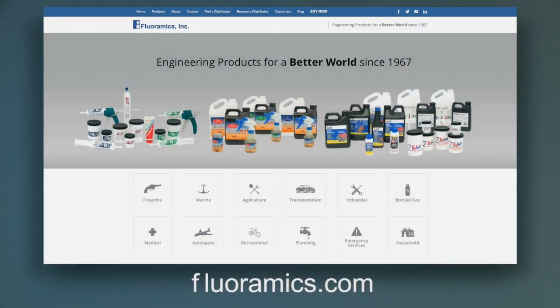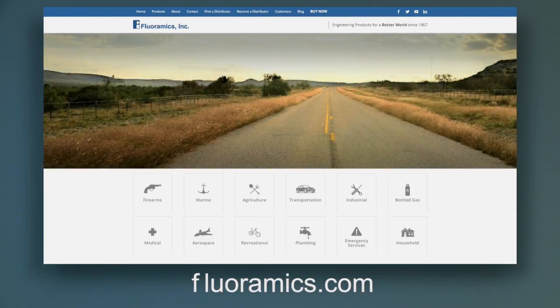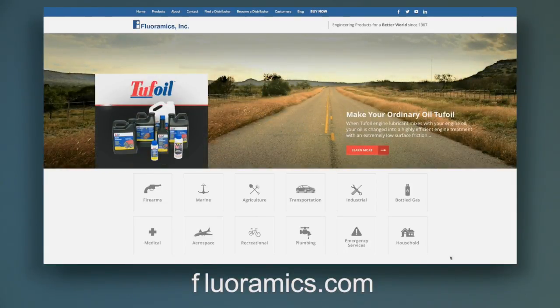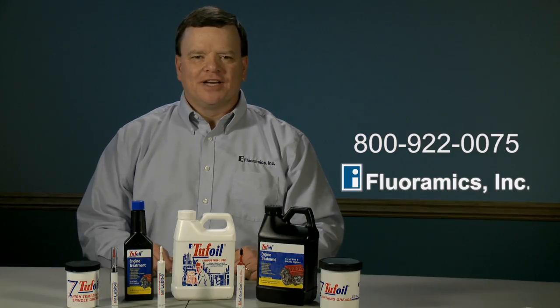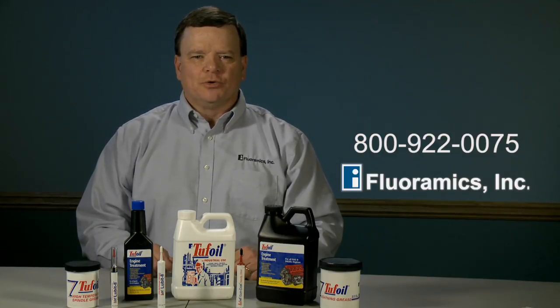To learn more about Tough Oil technology, chemistry, and product applications, please visit Floramix.com. If you would like to purchase any of our Tough Oil products, please call us at 1-800-922-0075. We'll connect you with one of our distributors. Thank you for watching.